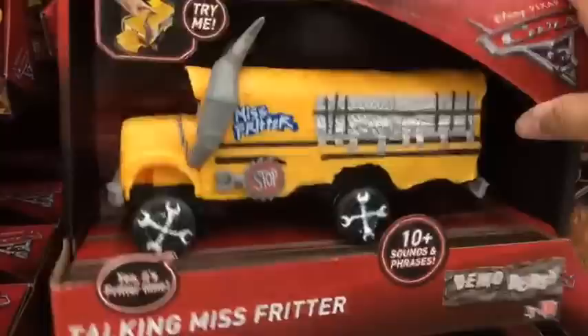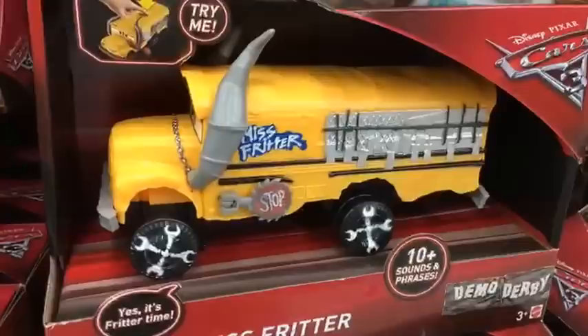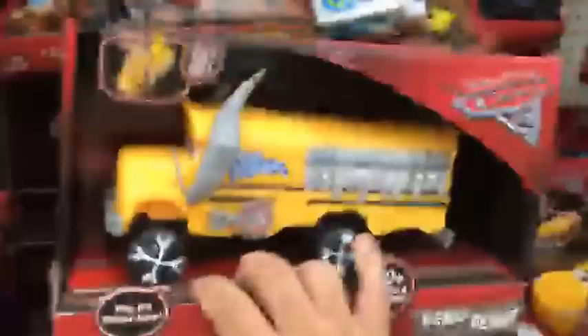There's actually a new toy I found at this Walmart that I haven't seen anywhere else - it's a talking Ms. Fritter. I've seen a talking Smokey and some other talking toys, but not a Ms. Fritter one. I don't know if it's new or not, but it's the first time I've seen it. So if you want a talking big ol' Ms. Fritter, they have it at Walmart.